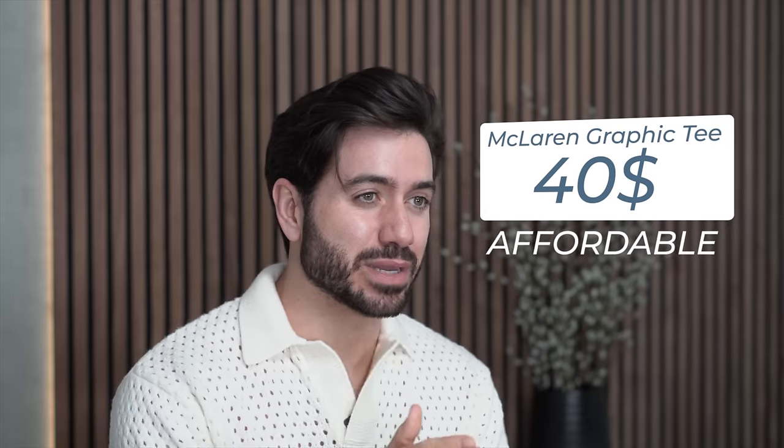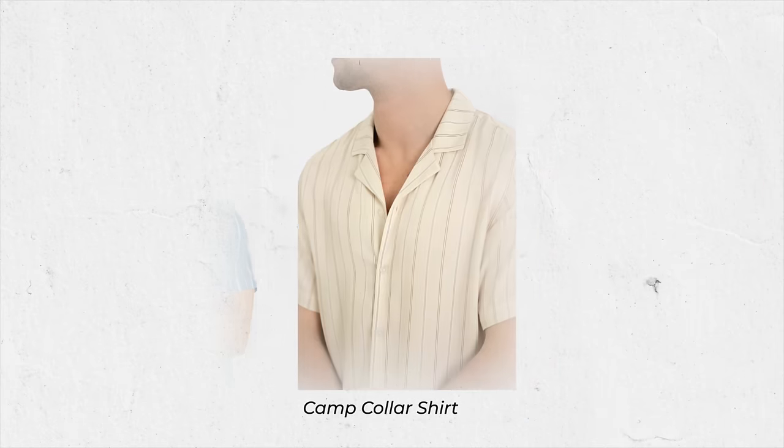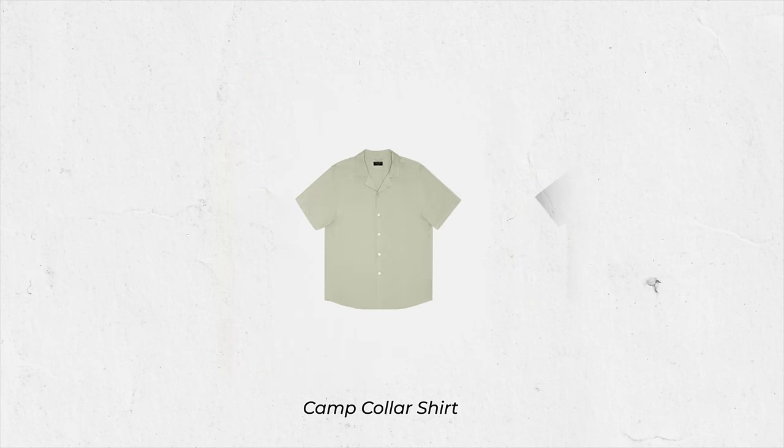The next item I'd recommend for the perfect spring wardrobe is a camp collar shirt. You can get them with a fun pattern for a casual spring vibe or in a solid color. These are all from Atos.